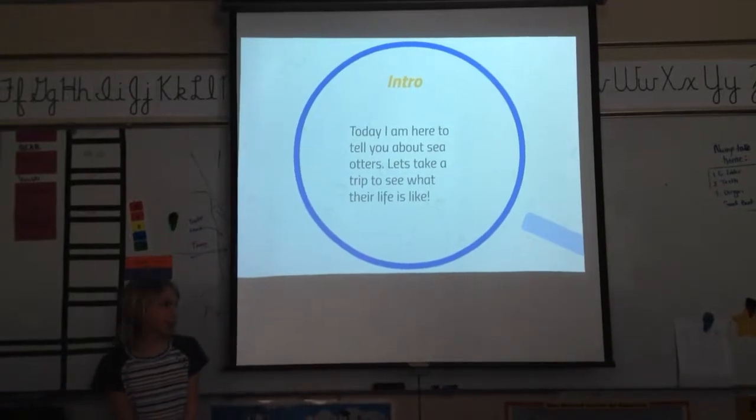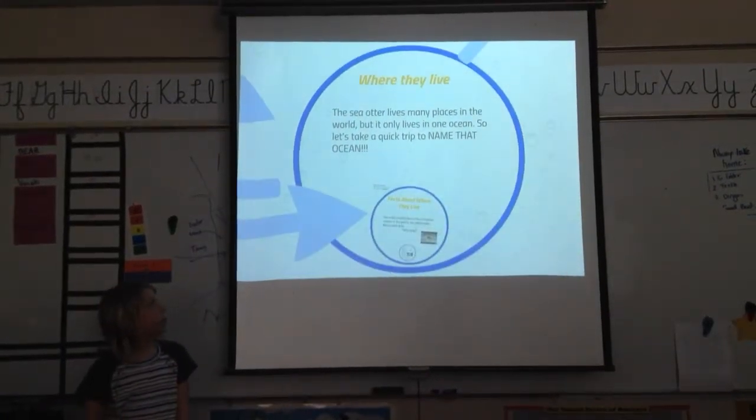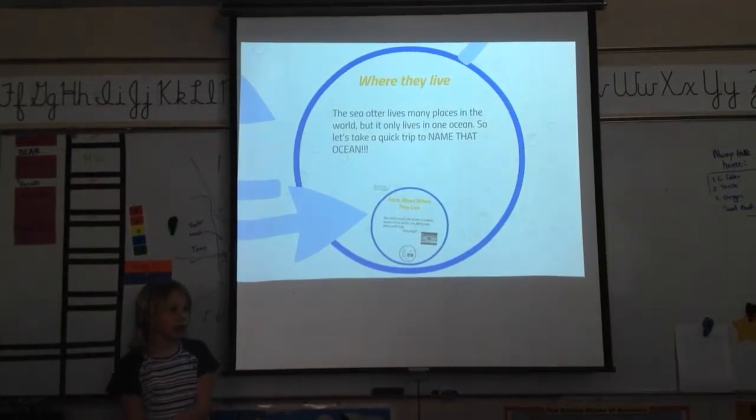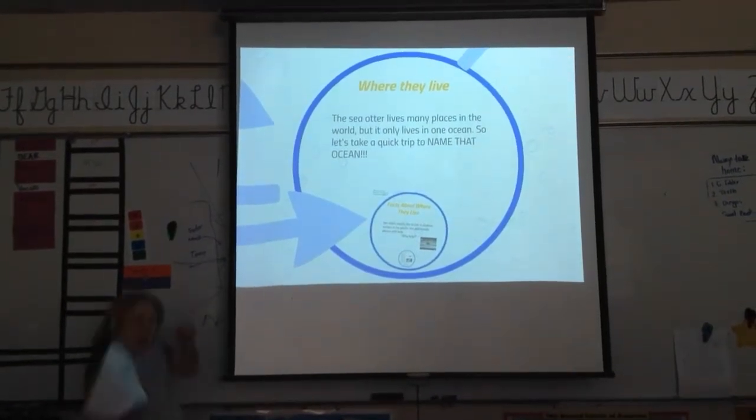Let's take a trip to where they like to sleep. The sea otter lives in many places in the world, but it only lives in one ocean. So let's take a trip to Names and Ocean.